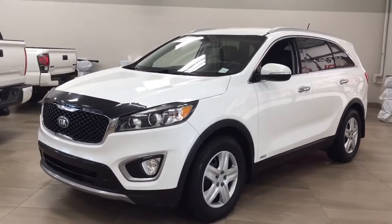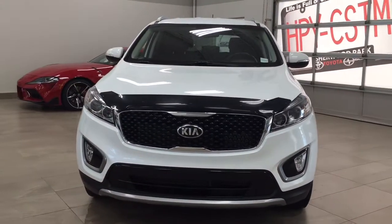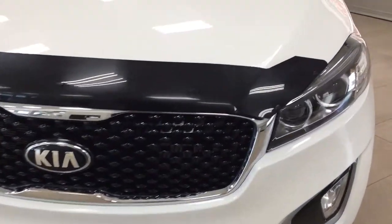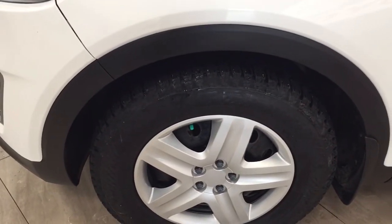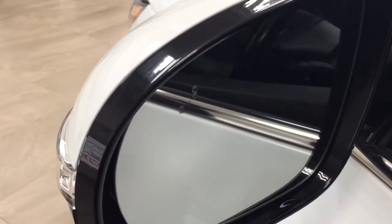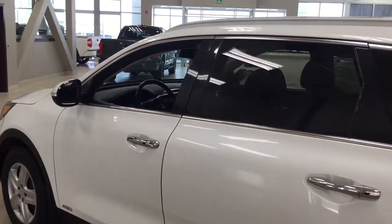A couple of the exterior features you will see on this EX include its daytime running lights and fog lamps. Taking a closer look, you have your hood deflector, and over on the side you'll see your 17-inch wheels. Taking a look up top, you have your integrated signal lamps, and on the inside of the mirror you're going to see your blind spot monitoring indicator, which will light up just letting you know if there is another vehicle right beside you. The color we're looking at today is white.